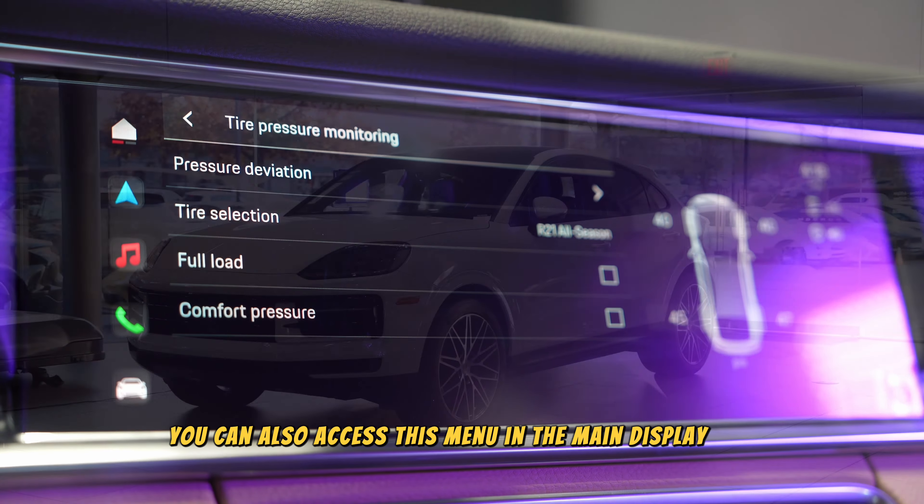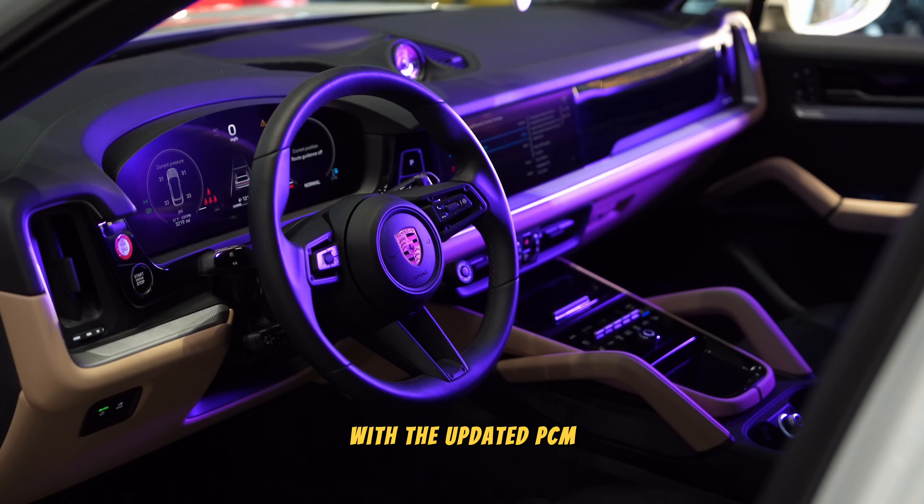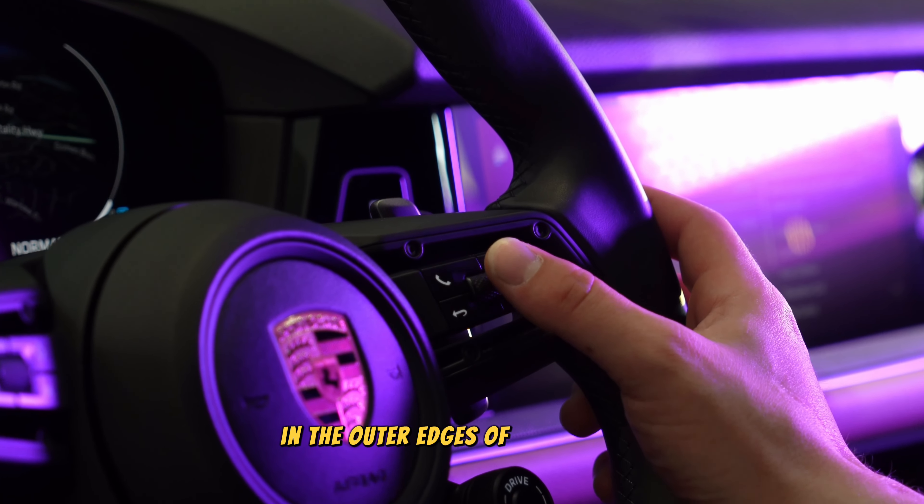You can also access this menu in the main display unit. Now let's take a look at the 2024 Cayenne with the updated PCM. Using the scroll function, navigate to the cluster with two customizable sections in the outer edges of your screen.